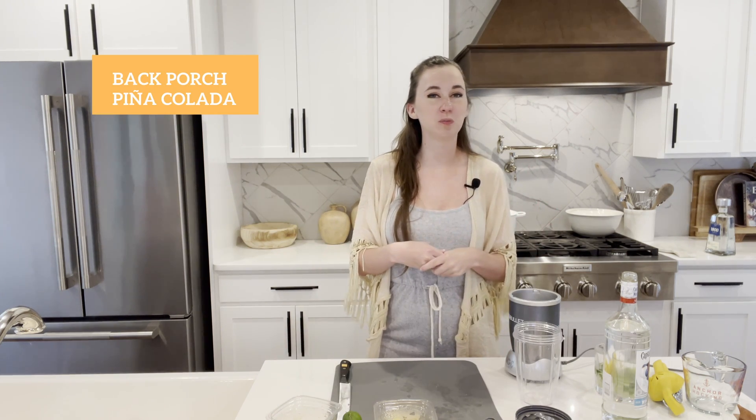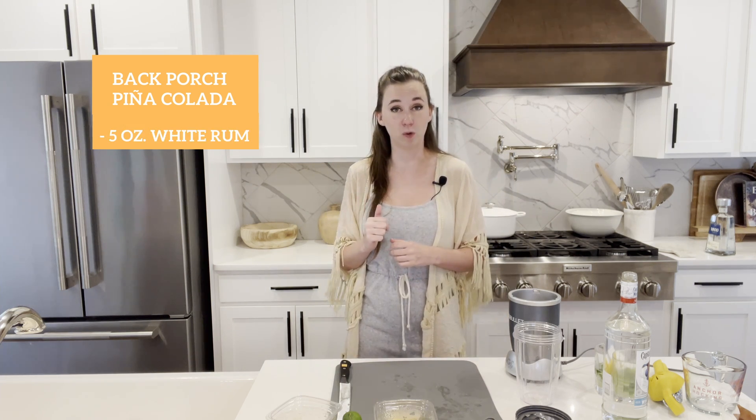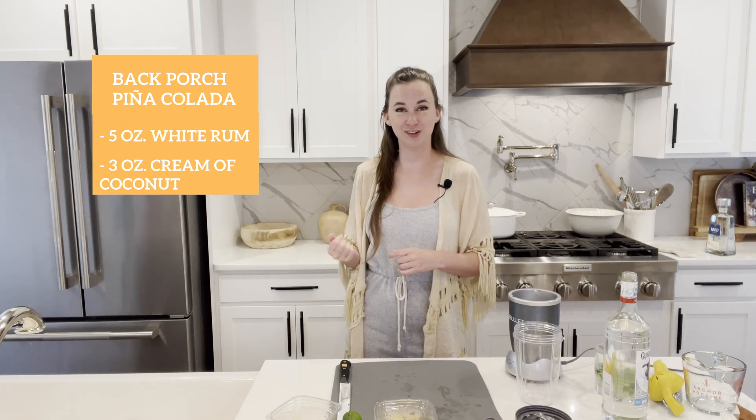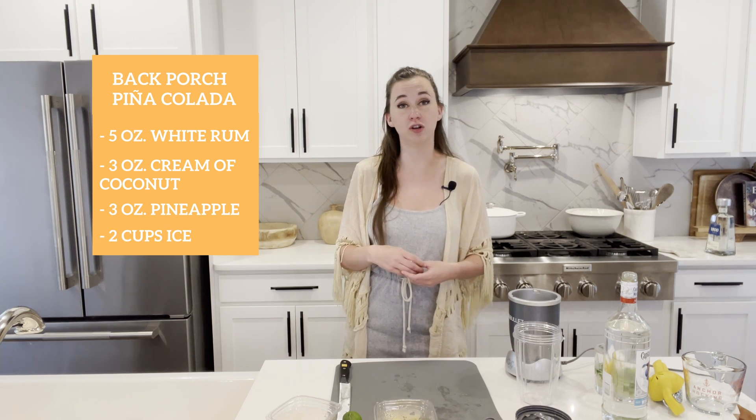Today we're going to be making a back porch pina colada, and for this recipe you're going to need 5 ounces of white rum, 3 ounces of cream of coconut, 3 ounces of pineapple, 2 cups of ice, and extra pineapple chunks for garnish.